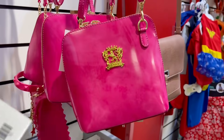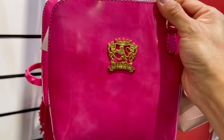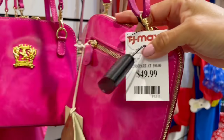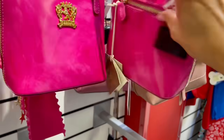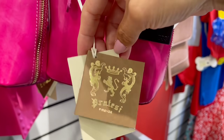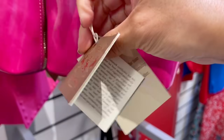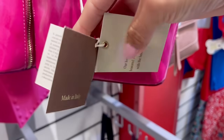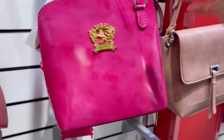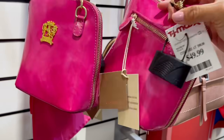Y creo que esta es una marca italiana. Miren qué lindo color, la verdad me gustó. Es muy pequeñita, cuesta $50 dólares. Pero he comprado esta marca anteriormente, se llama Pratesi. Y está diseñada y hecha en Italia. Esta es una marca cara, se considera de lujo.